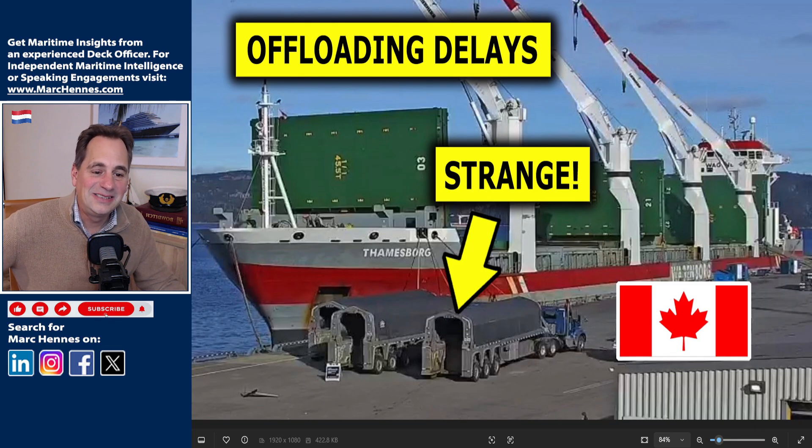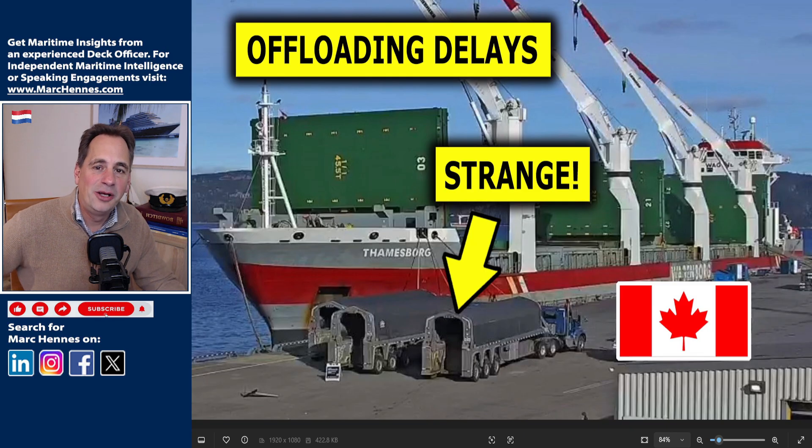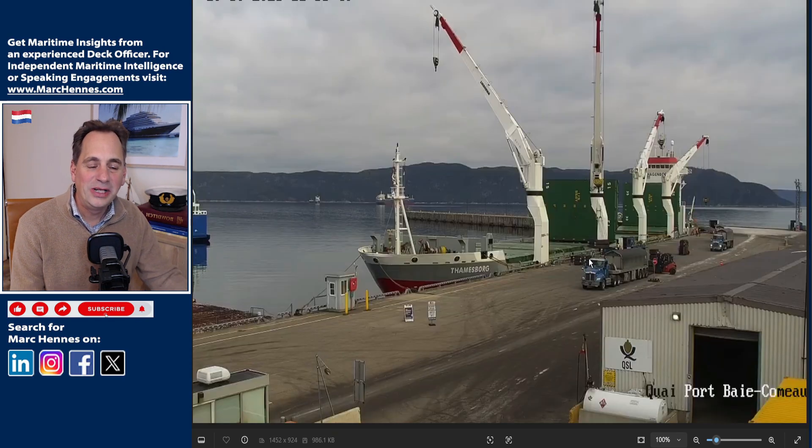I'll give you some interesting insights into the offloading of her cargo and show you the specialized purpose-built trucks that they use to transport the carbon blocks to the factory. I got video of the entire procedure — the offloading and the loading — and you won't believe how they do it. On the 30th of October, the Thamesburg finally docked in Bay Como to offload her 13,000 tons of cargo, and we will calculate how long that will take.